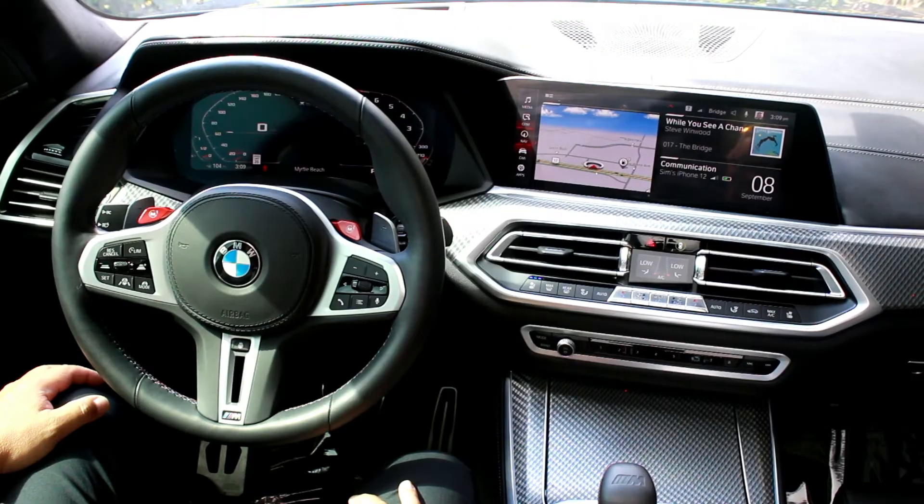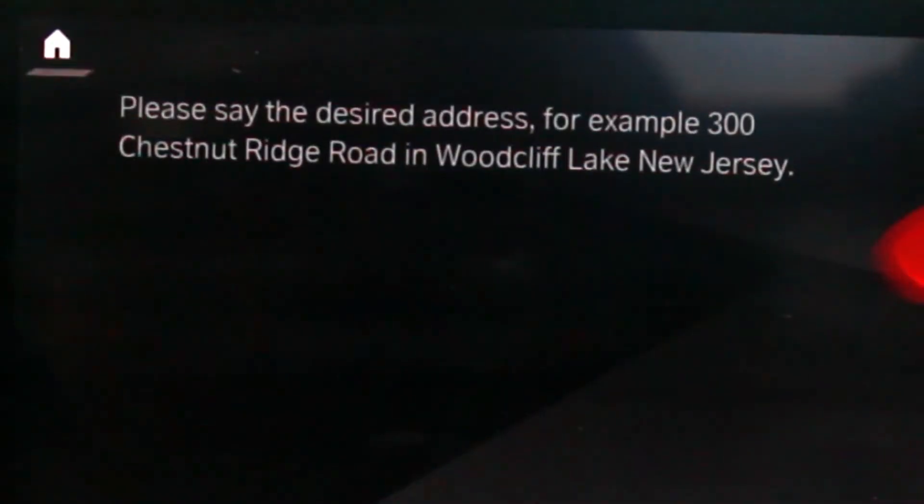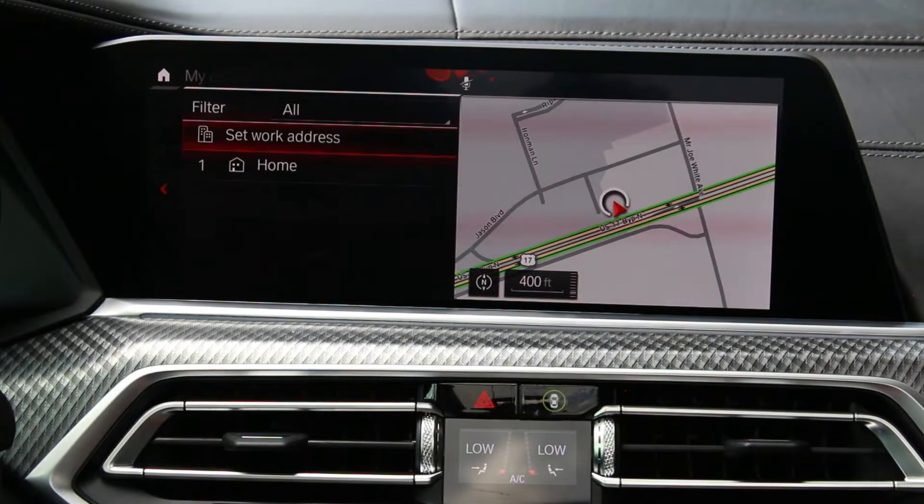Hey BMW, set my home address. Please save the desired address. For example, 300 Chestnut Ridge Road in Woodcliff Lake, New Jersey. Maplewood Drive, Dover, Pennsylvania. Great. I'll save the home address.